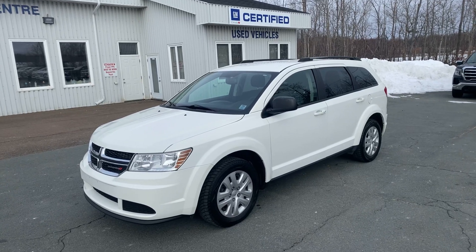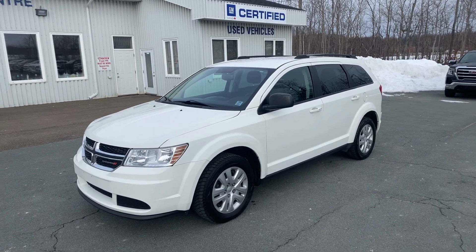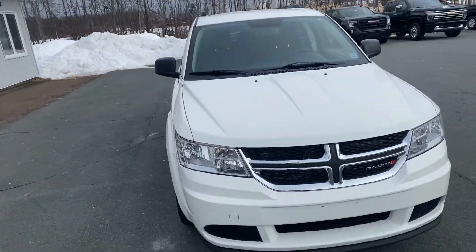Tana Marshev Online certified pre-owned 2017 Dodge Journey front-wheel drive, stock number 321110A. This is a local trade-in with approximately 84,000 kilometers on it — four-cylinder, front-wheel drive.